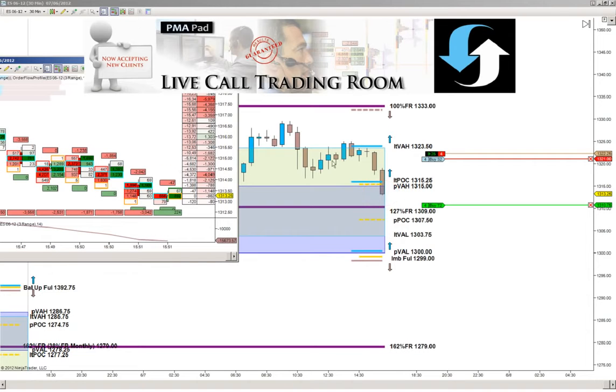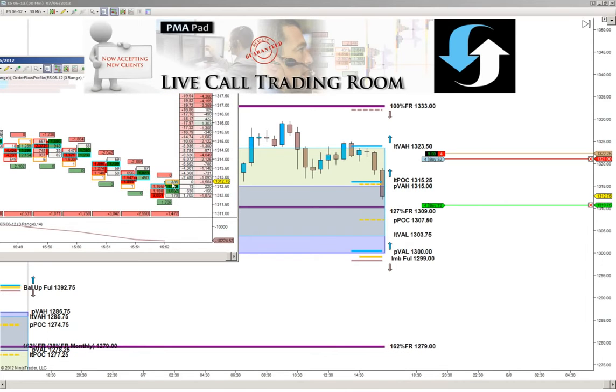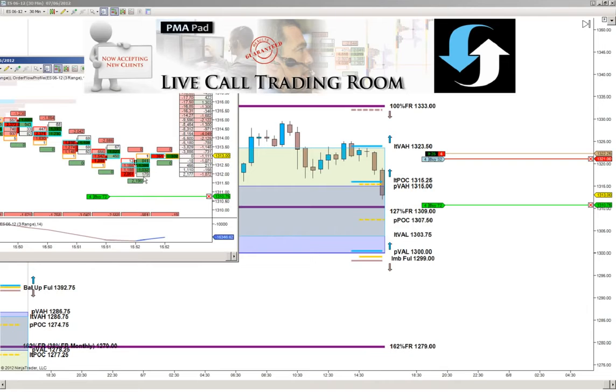We're trading off that test of resistance at the 2350 level. Let's continue to hit the bid, probing that value area low. As we get closer to that 127% fib retracement level at 1309 even, our profit target is at 1310.75 — we're at 1312 even right now. We can see buyers coming in there; we've got a buying COT divergence at those lows, with buyers coming in at the offer as we've seen new lows. So we should be pushing higher — we've bounced off that 1312 even level.